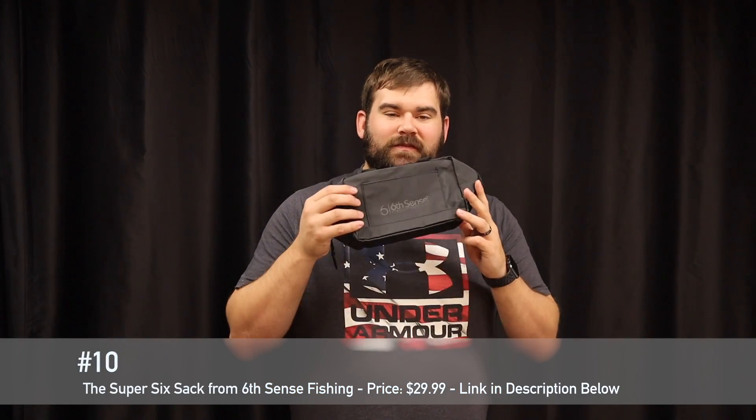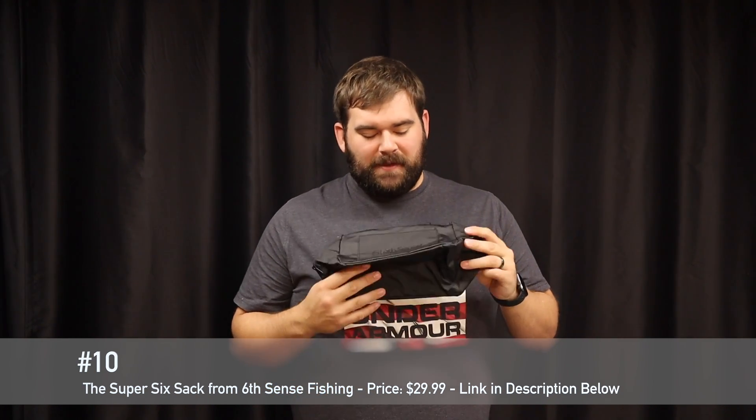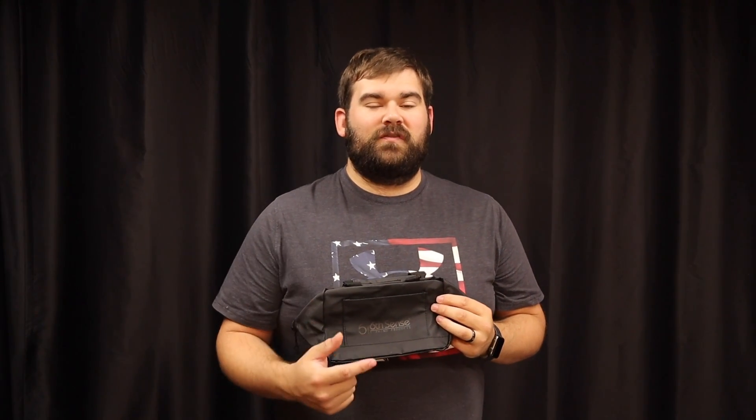Alright guys, item number 10 on our top 10 list is from 6 Cents Fishing. It's the Super 6 box, or the Super 6 sack as they're actually calling it now. My first one came in this little pouch box thing, my second one came in like a drawstring sack. Anyways guys, 6 Cents Fishing has some phenomenal lures and what's coming in their boxes right now is crankbaits. So if you guys want to get into crankbait fishing or need to update your crankbait arsenal, the 6 Cents Fishing subscription box is the way to go.